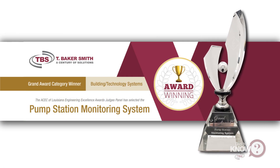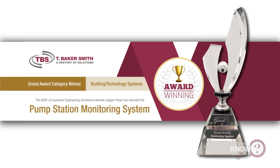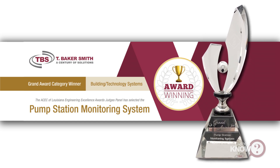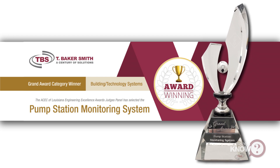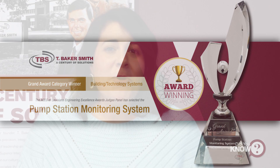TBS is proud to announce that the pump station monitoring system project won the 2019 Engineering Excellence Grand Award from the American Council of Engineering Companies of Louisiana, known as ACECL. For more information on how T Baker Smith can help you, make sure to check out tbsmith.com.